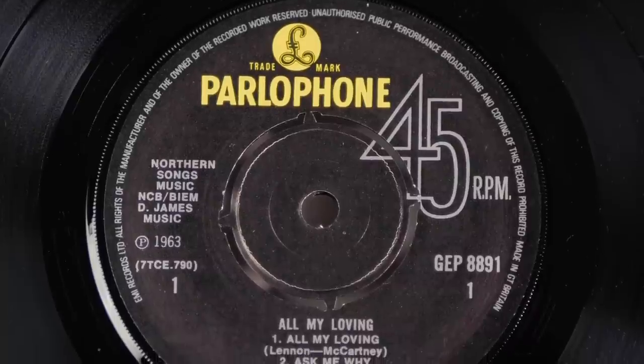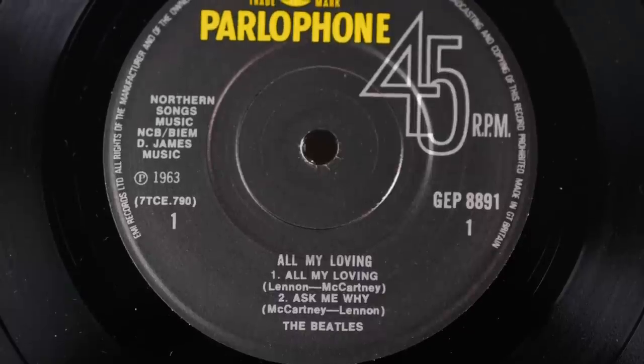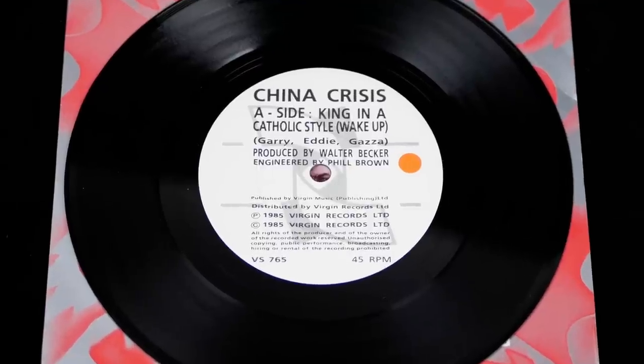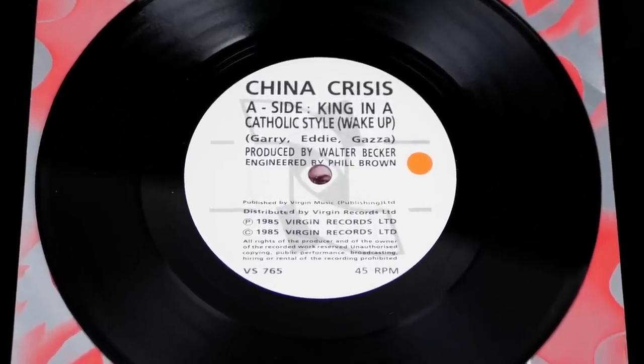I've actually got two of these sets. One is an early copy and the other is from towards the end of production. The discs in the early set were pressed at EMI's main factory at Hayes and have push out centres. The discs in the later set have solid centres and were pressed at EMI's second plant in nearby Southall in South London, which until EMI bought it out in the early 1980s was owned by Virgin. Solid centres were nothing new — EMI had begun pressing them way back in 1966 and some of the original EPs had them.